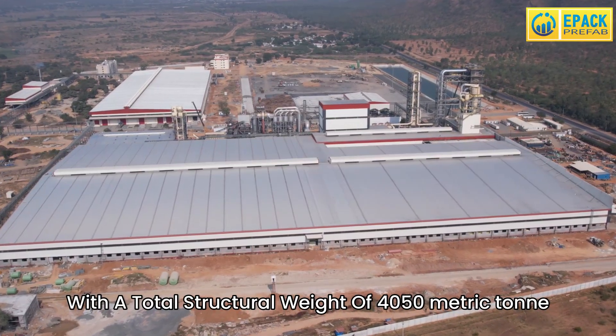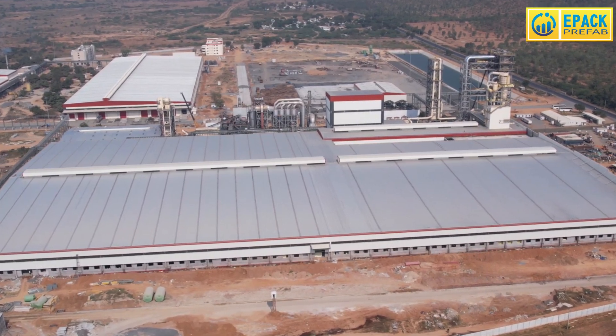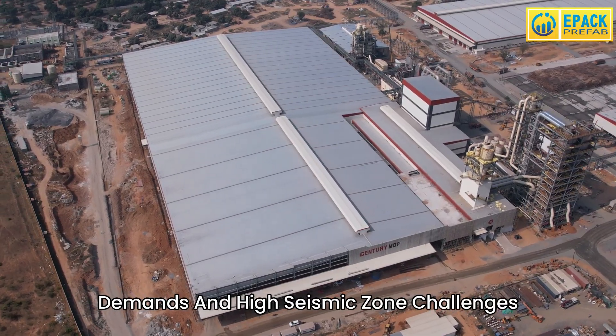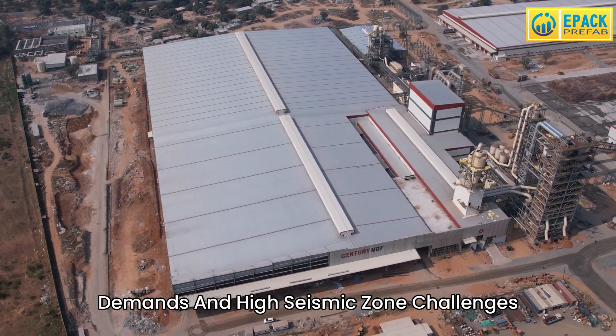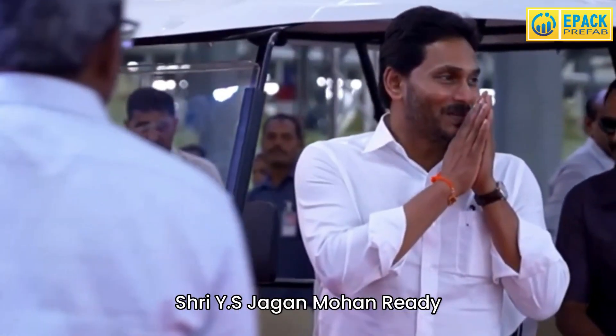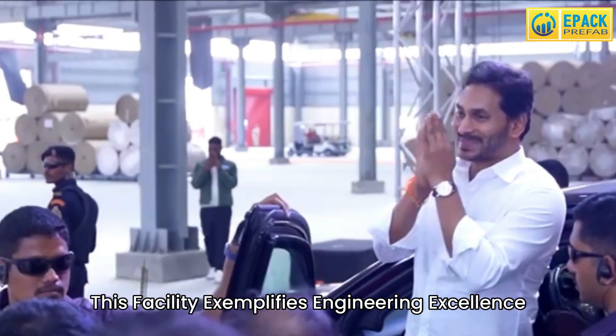With a total structural weight of 4,050 metric tonnes, EPAC Prefab overcame complex structural demands and high seismic zone challenges. Inaugurated by Andhra Pradesh Chief Minister Sri Y.S. Jagan Mohan Reddy, this facility exemplifies engineering excellence.